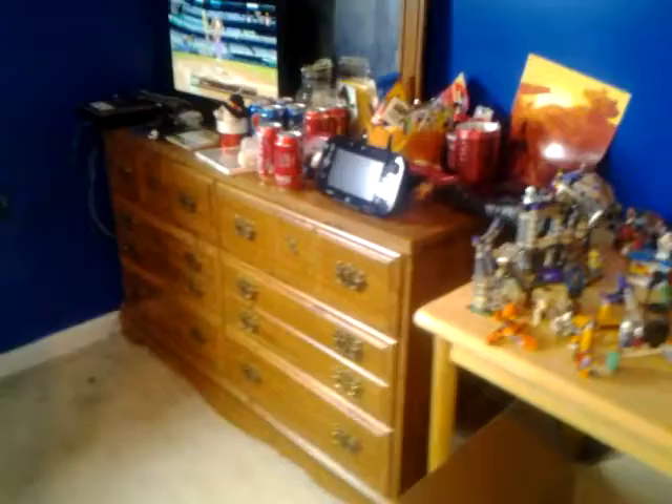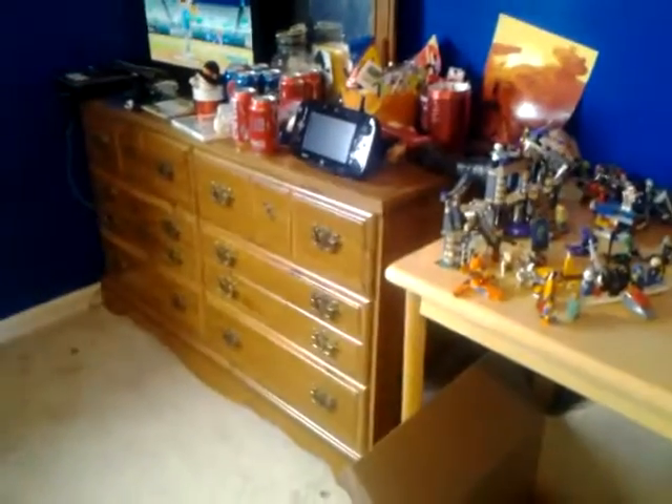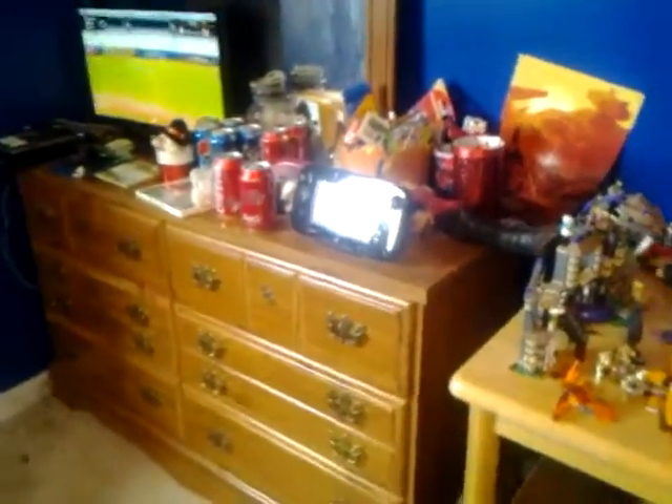And yeah, the walls are now blue. And by the bureau, it did change. Yeah, the underworld is now gone. And Jake is just playing Wii Sports. He's playing baseball. I know too. But Jake is just playing Wii Sports right now.